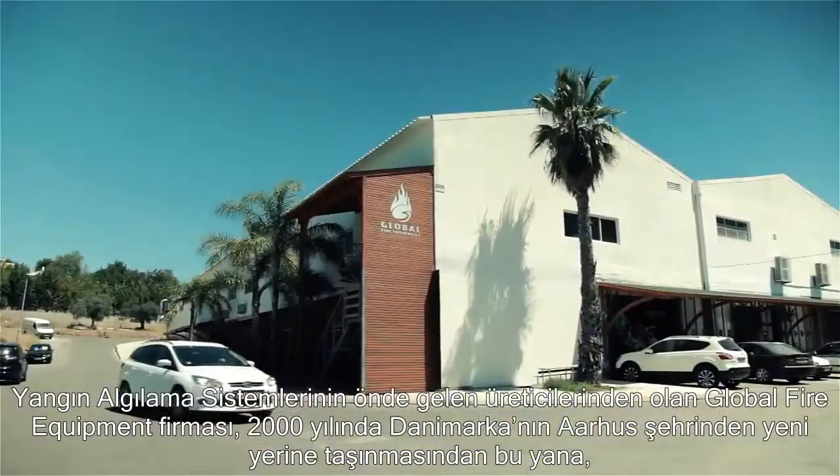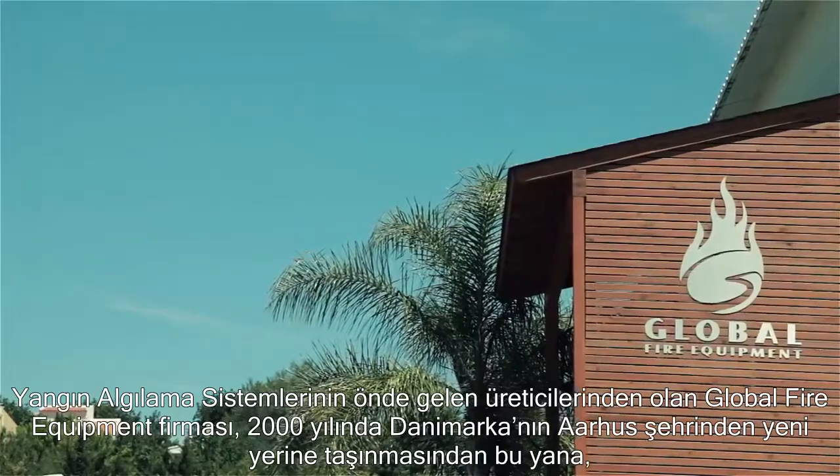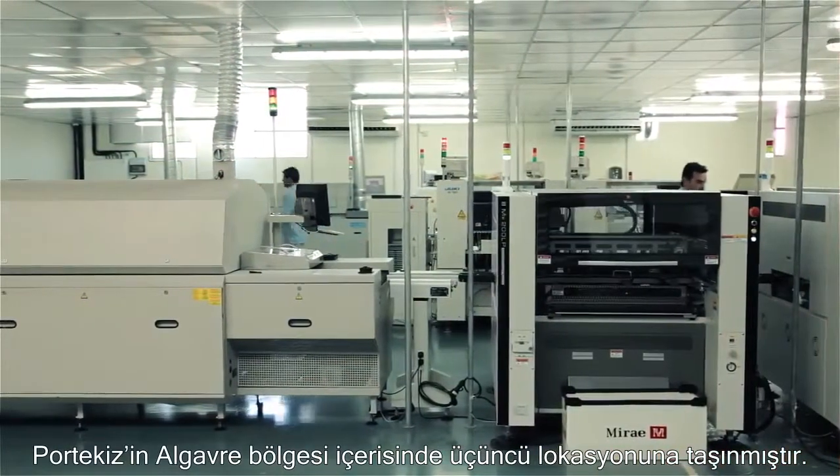Global Fire Equipment, a leading manufacturer of fire detection equipment, moved into its third location in the Algarve, where it's been since the year 2000, when it relocated from the city of Aarhus in Denmark.